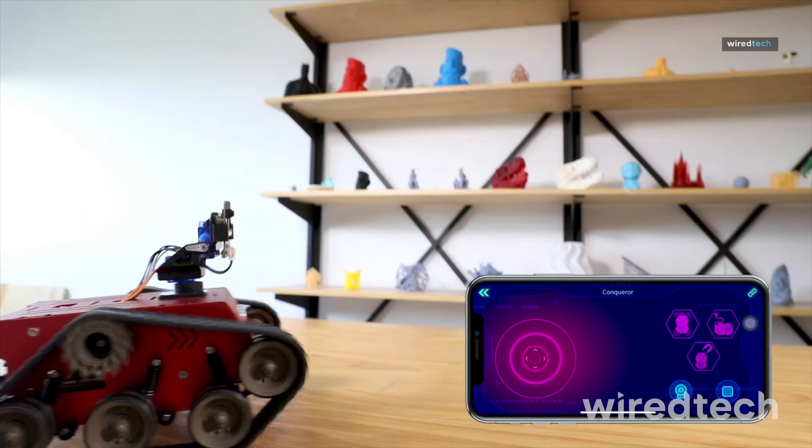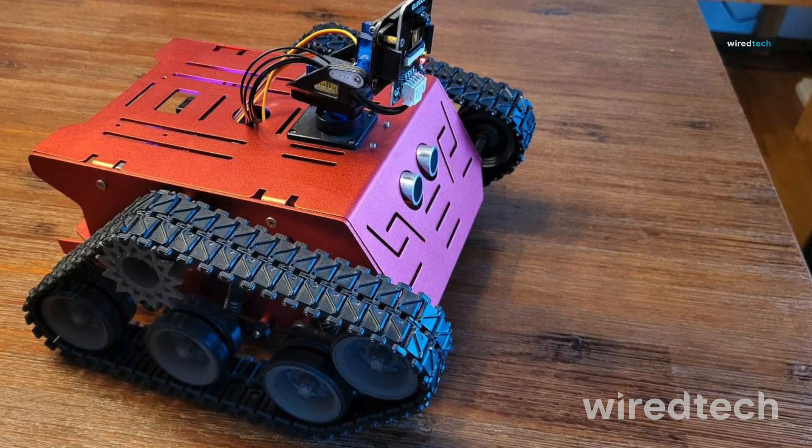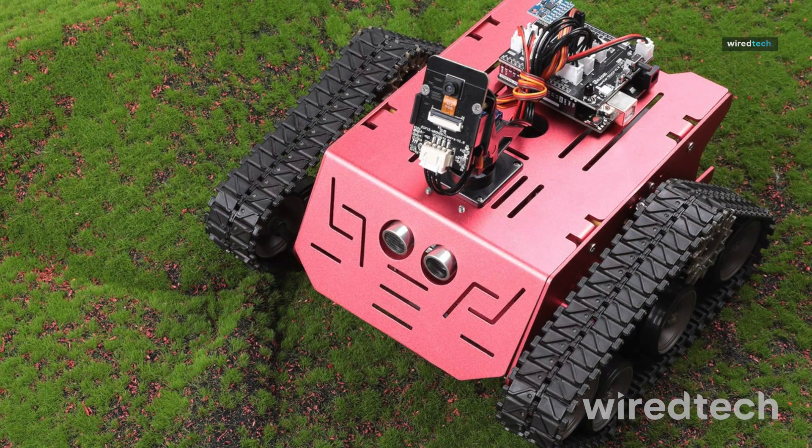and code its movements using Arduino. It teaches everything from basic engineering to logical thinking in a way that feels more like a game than a lesson. Great choice for kids who are into robotics and love a challenge.